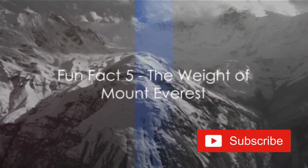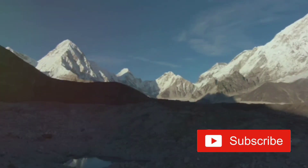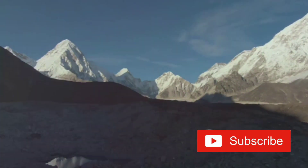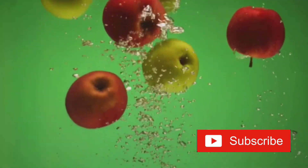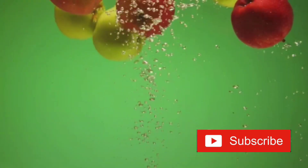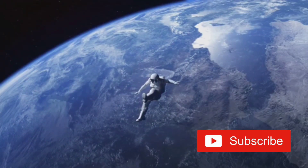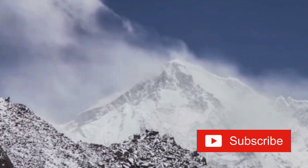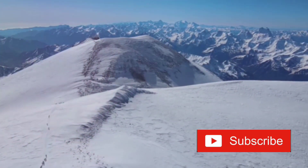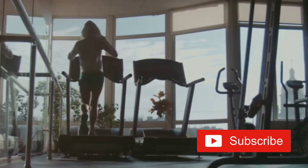Mount Everest, the tallest mountain on Earth, has a peculiar feature you might not know about. This gigantic natural skyscraper, standing majestically at about five and a half miles high, is not just a wonder to behold but also a marvel of physics. The mass of this mountain is so enormous that it affects the local gravitational field. If you were to stand at its peak, you'd be technically lighter than at sea level. This is because gravitational pull decreases as you move away from the center of the Earth. Hence, due to Everest's height, the pull is slightly weaker at its summit — the mountain's colossal mass and height have a combined effect that can make your weight drop by a tiny fraction. So if you're looking to lose a bit of weight, maybe a trip to Everest is in order.